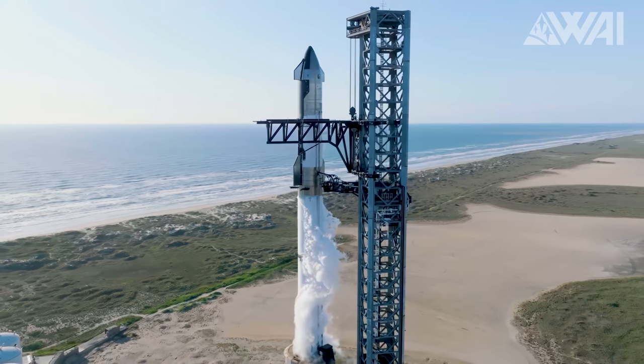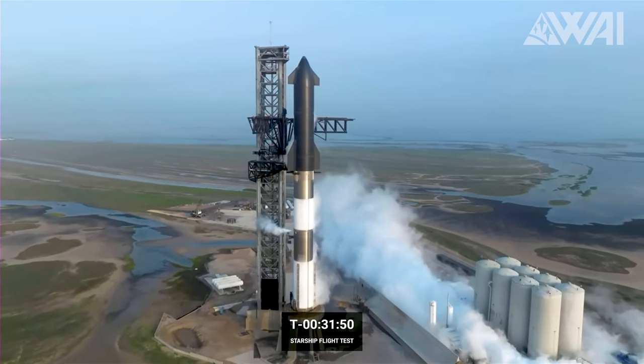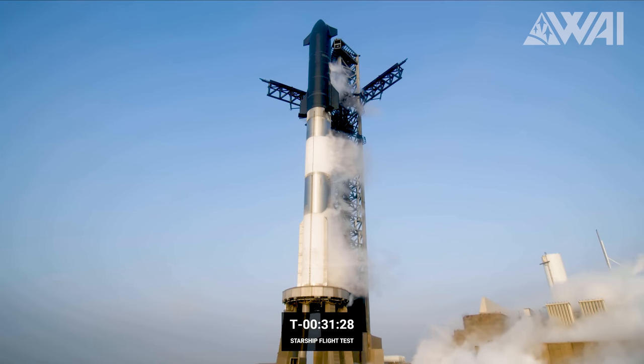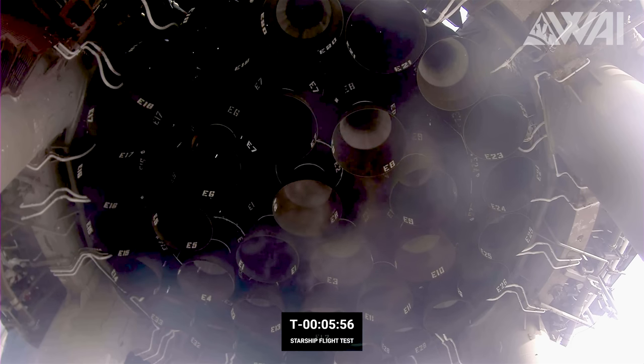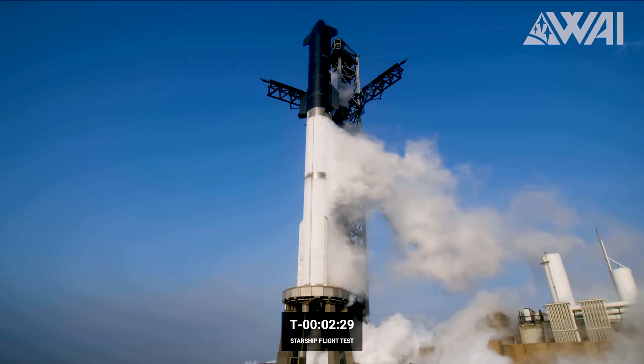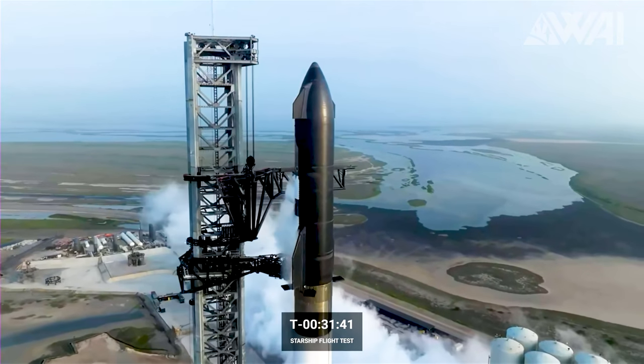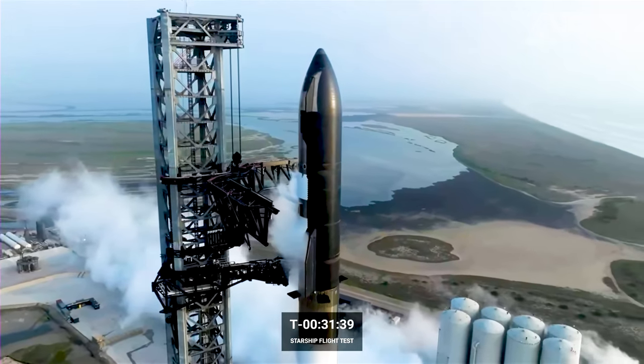Once Ship and Booster are stacked, a swift wet dress rehearsal would close up the testing phase, putting Starship in ready-for-launch mode. Do you know what a wet dress rehearsal really is? Essentially, it mimics a launch sequence excluding engine ignition. Fuel tanks get filled, engines are chilled, and the countdown advances but halts just before engines start up. This rehearsal is often the final pre-launch test. Ideally, you'd perform it only once due to the amount of propellant boiled off, which then needs to be replenished — not all of it can be recycled.